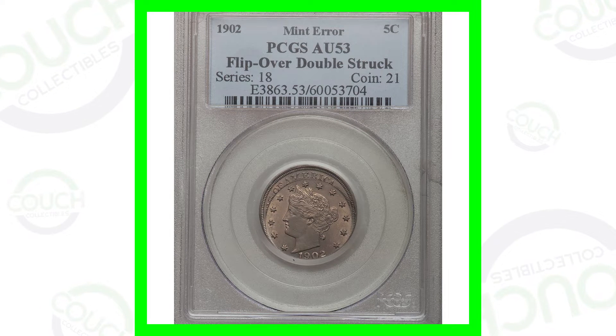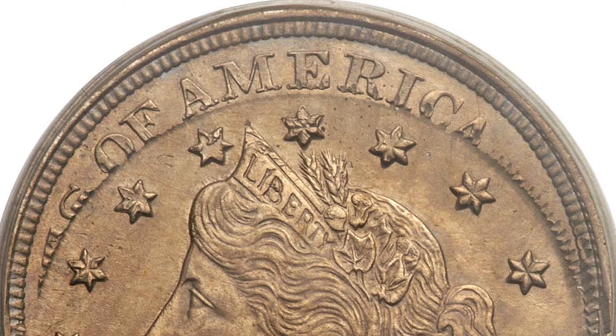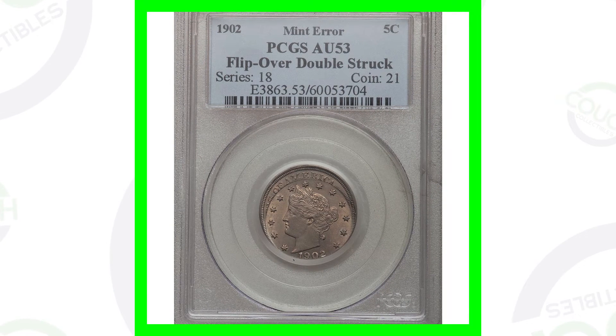We're going to start with the 1902 Liberty Head V Nickel - a very valuable coin. This coin has been double struck, so it's flipped over and double struck. You'll see the reverse design on the obverse and the obverse design on the reverse. You'll actually see the date 1902 on both the front and the back. It's a great mint error, graded by PCGS at an AU 53, and it ended up selling for over five thousand seven hundred dollars at auction.